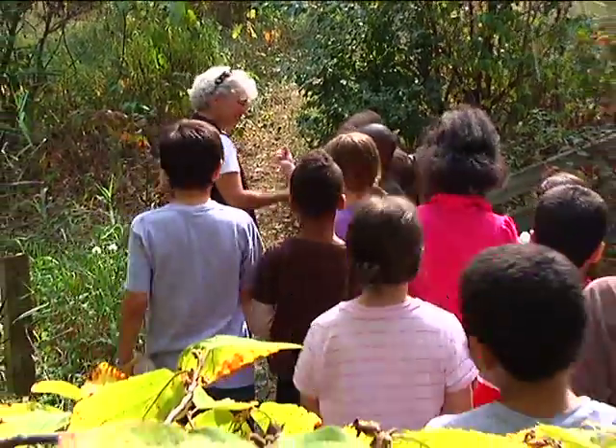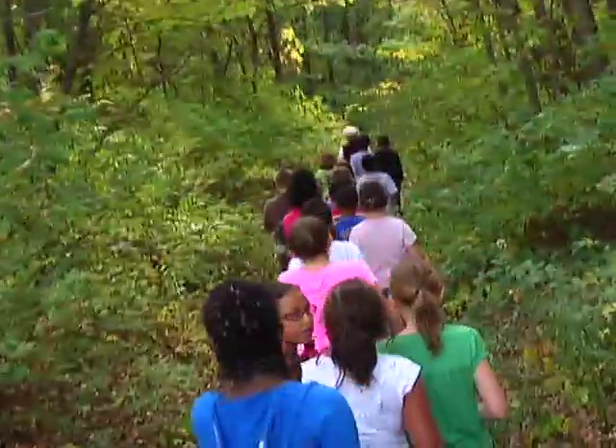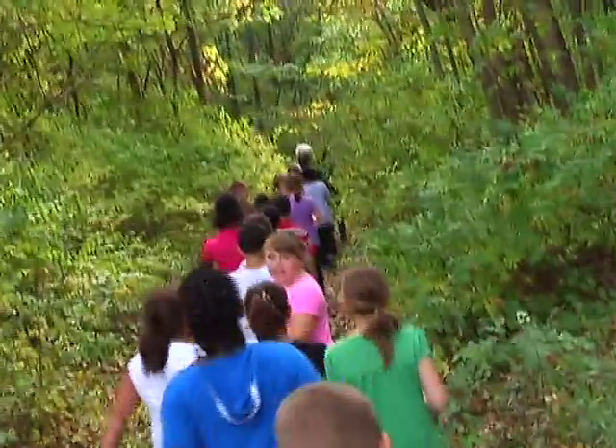Let's find some more. As a class, we come out here once a month, and we have a nature journal, and we like to see how things are changing month by month by month.